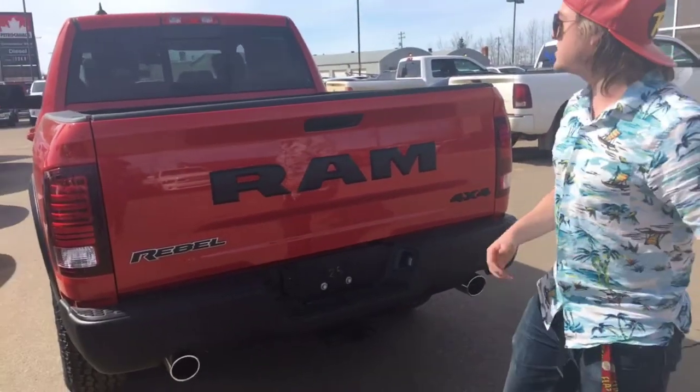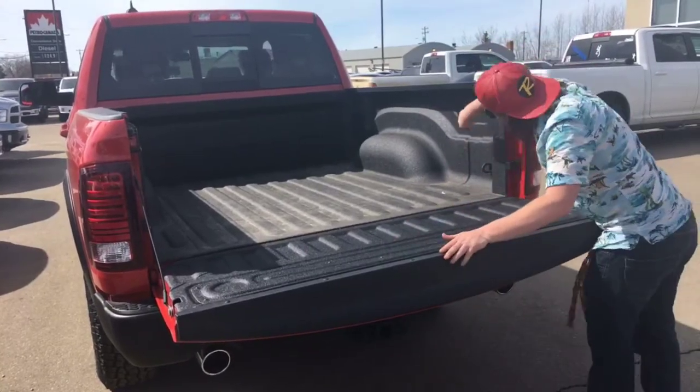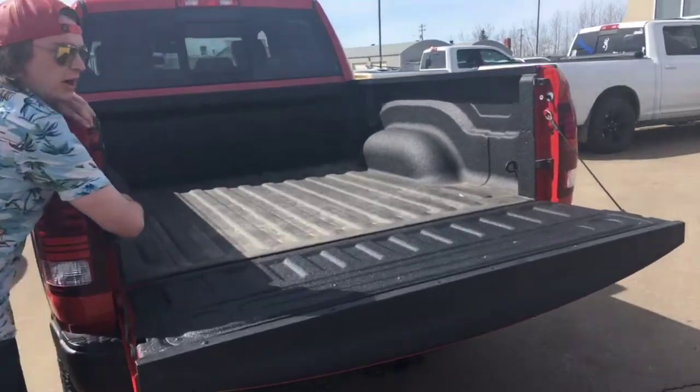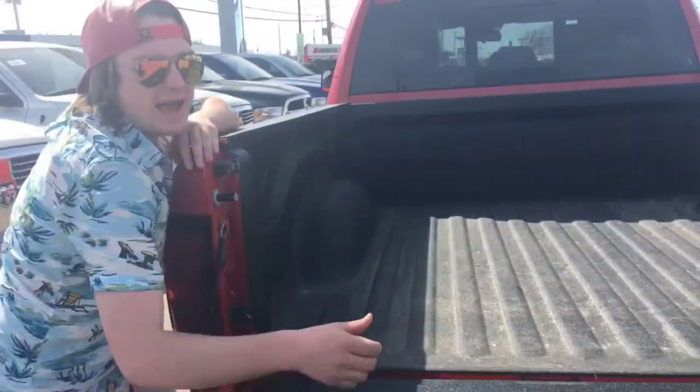Dual tip chrome exhaust, backup camera, built-in spray-in bed liner, and then it has the lights here, which as always on a 2018 you can turn on and off with the button built into the side here. Tough to tell because it's so sunny out, but they're definitely on. Let's go take a look inside this bad boy now.